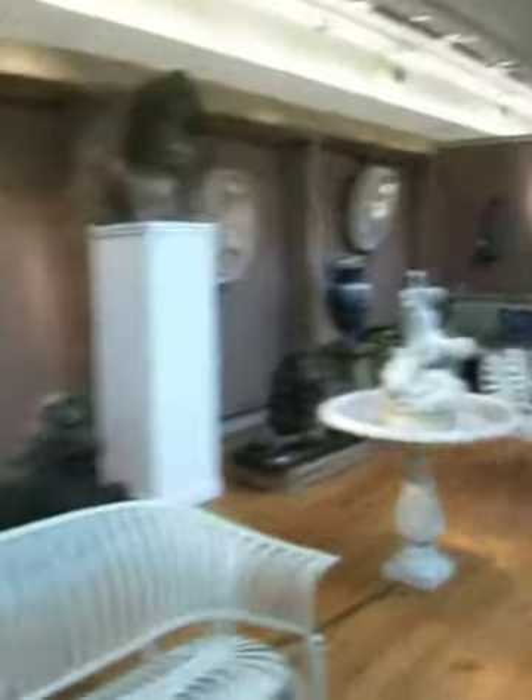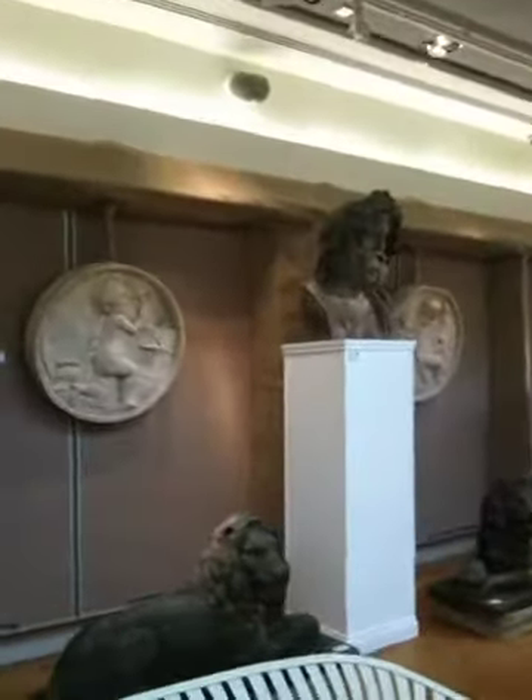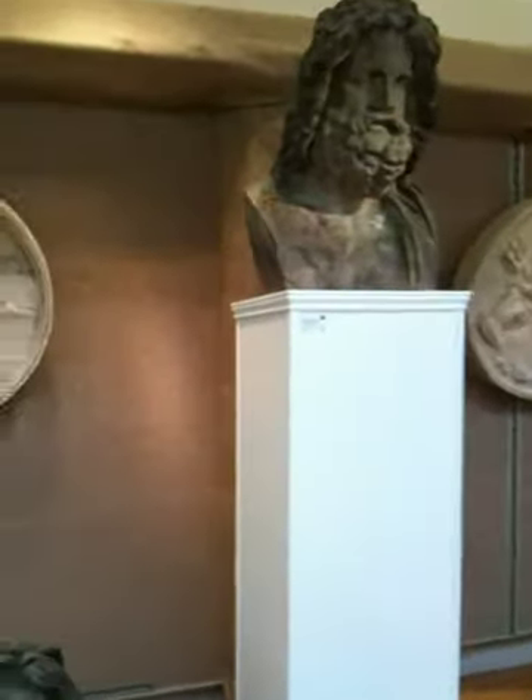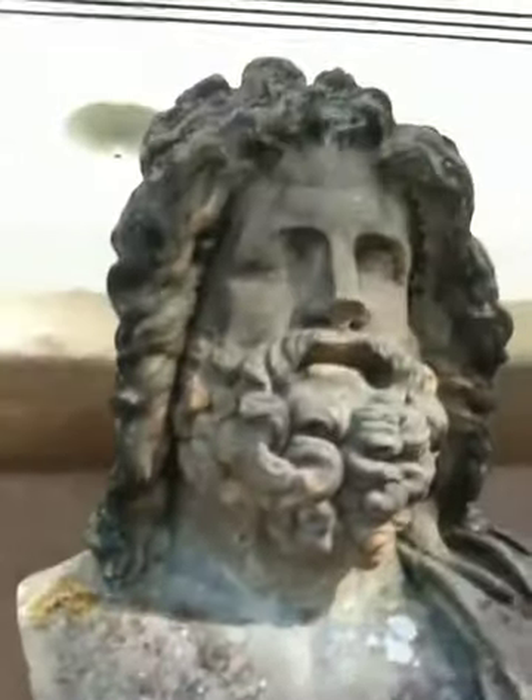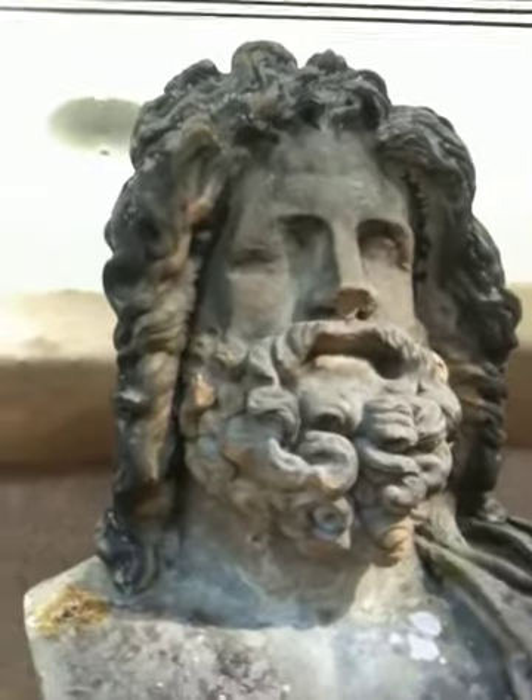There we are, that's this one. Looks like Alexander the Great. Oh no, it's Zeus. Oh yeah, it's Zeus, that's right.